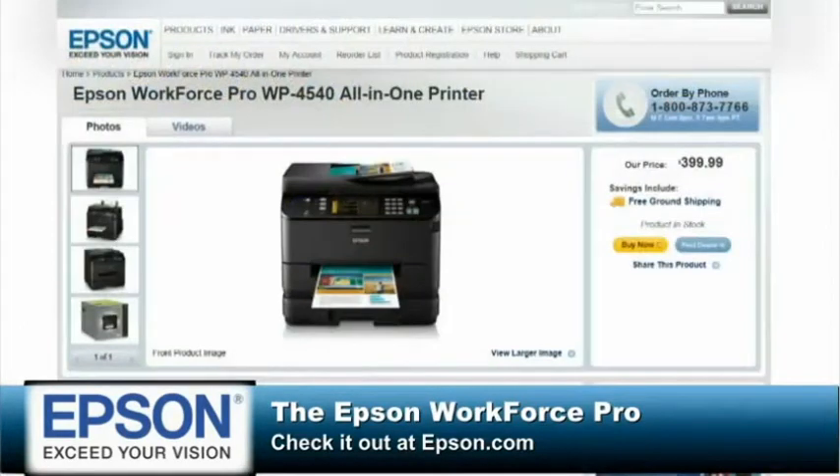I've tried it out. 580-sheet paper capacity, too — that's pretty handy as well. Check it out at Epson.com this holiday season, and we thank them for their support of Tech News Today.